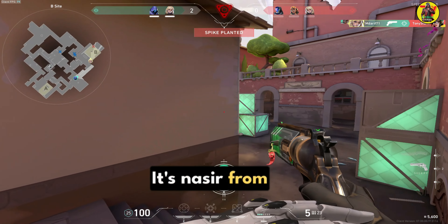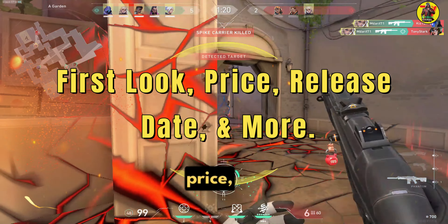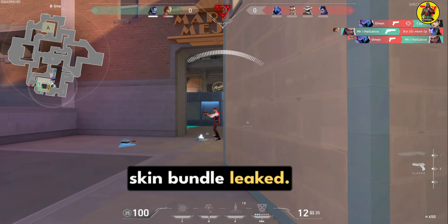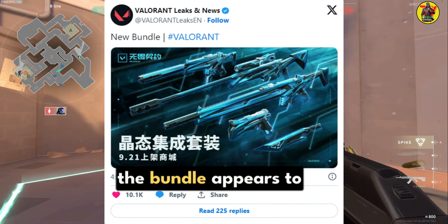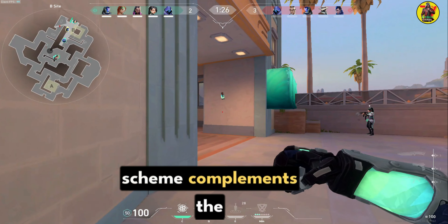Hey, what's up guys, it's Nasir from Valerian Update. Valorant upcoming skin bundle — first look, price, release date and more. Valorant's new skin bundle has leaked, giving us our first glimpse at the next skin bundle thanks to Valorant Leaks and News. At first glance, the bundle appears to have a futuristic style, and the cyan blue color scheme complements the bundle well.